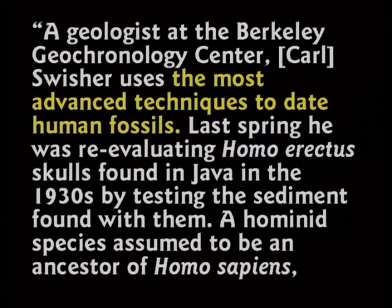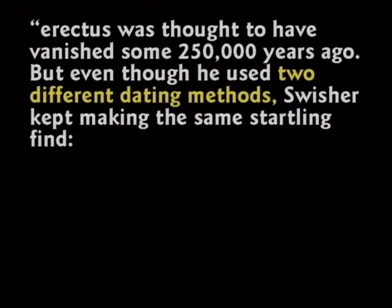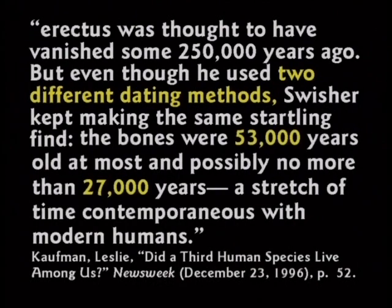At Berkeley University, Carl Swisher used the most advanced techniques to date human fossils. He was reevaluating Homo erectus skulls found in Java in the 1930s by testing sediment found with them. Homo erectus, a hominid species assumed to be an ancestor of Homo sapiens, was thought to have vanished 250,000 years ago. But even using two different dating methods, Swisher kept making the same startling find: the bones were 53,000 years at most and possibly no more than 27,000 years — contemporaneous with modern humans.